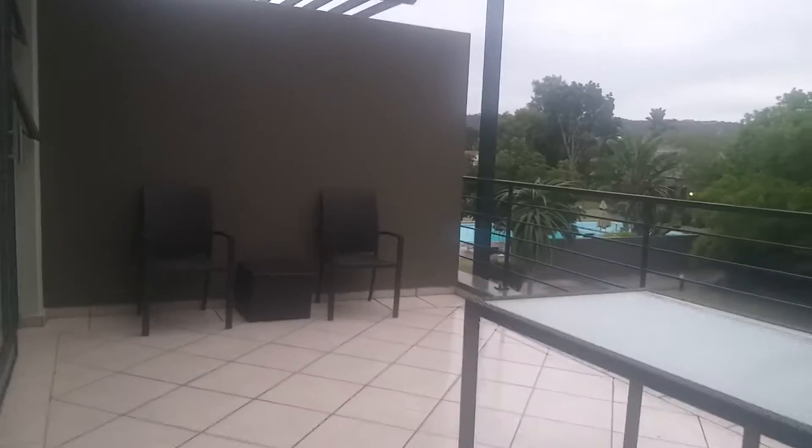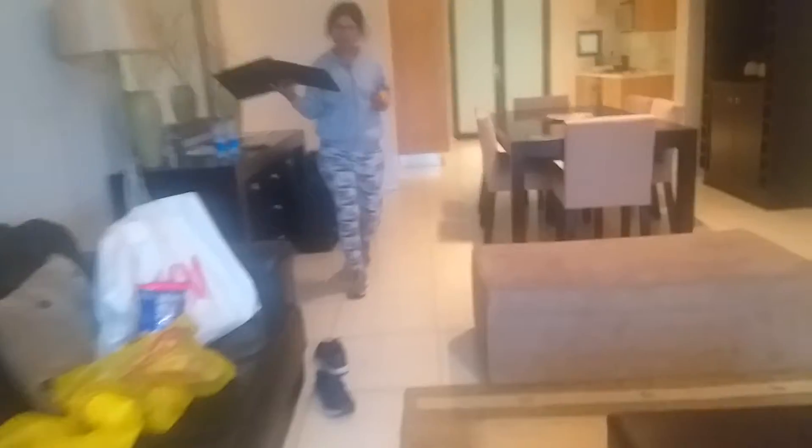First balcony. Wow. This is the exit, where you can exit and go out.